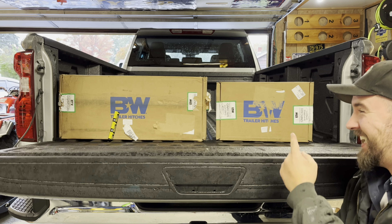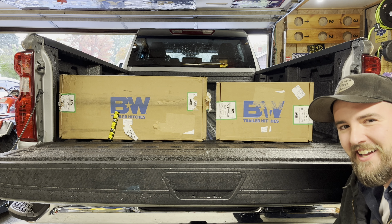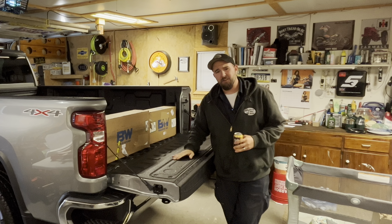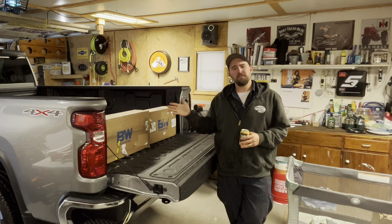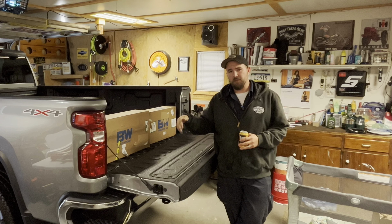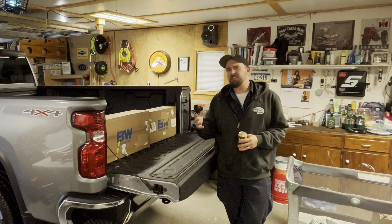Hey guys, we're heavy hauling this episode. For those of you that may not have put this together already, we have a 2024 Chevrolet Silverado 3500 HD. This particular one is a crew cab, eight-foot bed, single wheel. You can get this particular pickup in a bunch of different instances, especially when you get into the HD stuff — you can get dualies and everything.